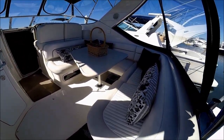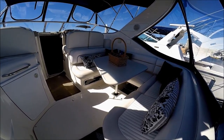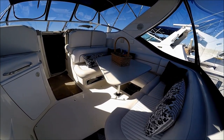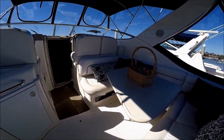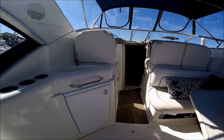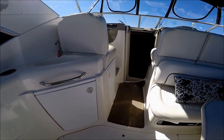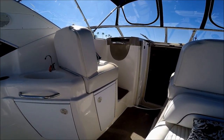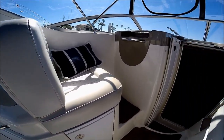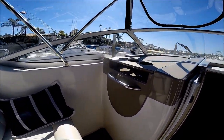Off to starboard, we have our U-shaped seating. The table actually lowers, and there's a large filler cushion to make it into a sun pad. Off to port, we've got our wet bar and storage underneath. A little further forward, we have our companion seat with storage underneath, a grab rail, and cup holders.